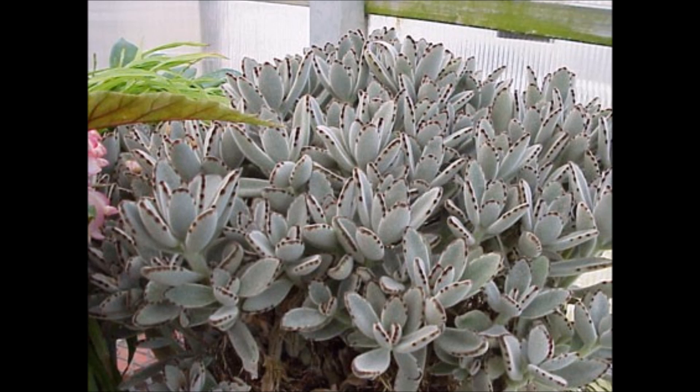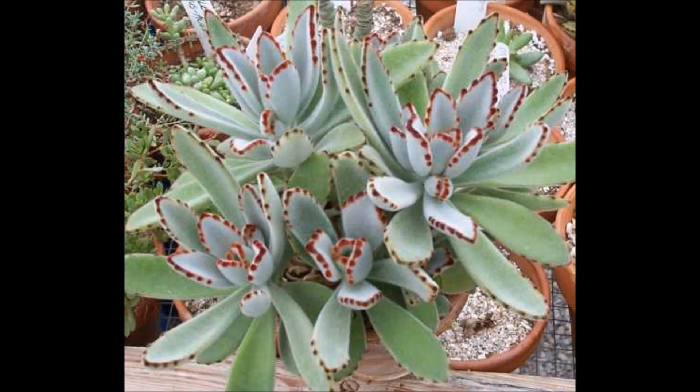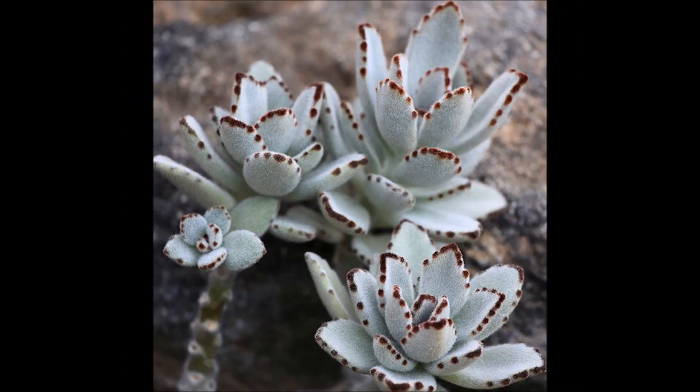This wraps up my video folks, stay tuned for more succulent talk videos. Don't forget to rate this video by giving it a thumbs up, and make sure to comment and tell me what you think about this gorgeous little succulent. As always, thank you so much for watching — peace and happy propagating!